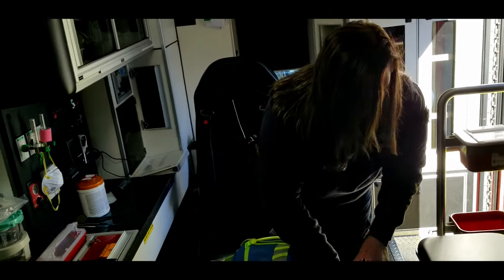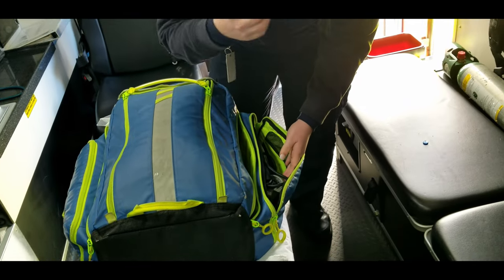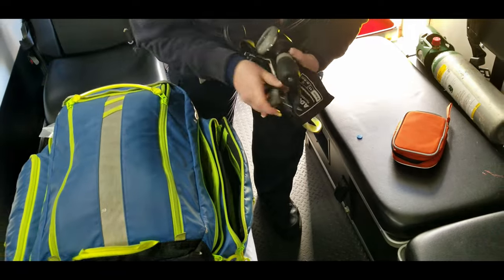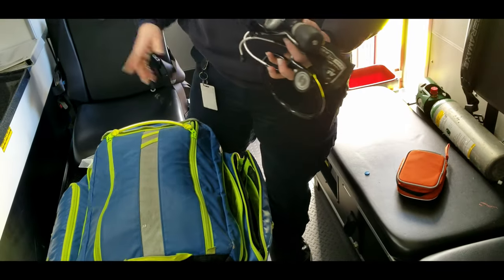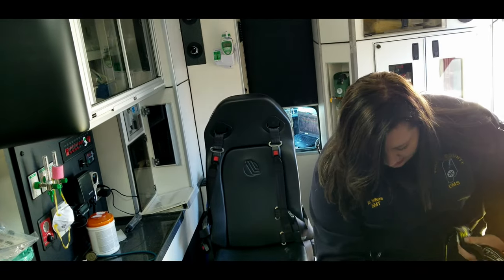And on this side of the bag is our vital side. So normally on a normal day, you'll have a manual blood pressure cuff, stethoscope, and a thermometer. We like to keep our thermometer in that little caddy because it's just less stuff to have to carry around.